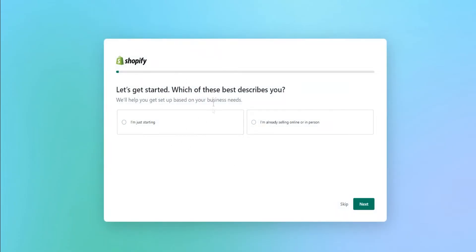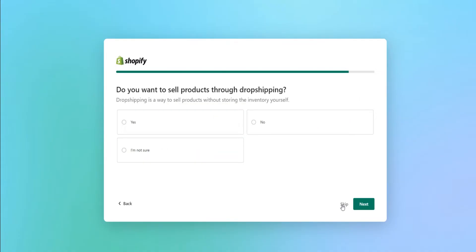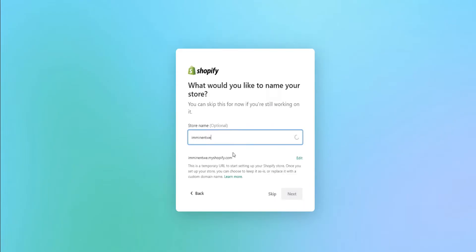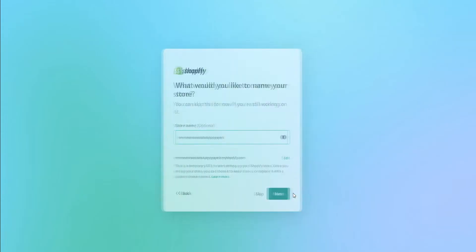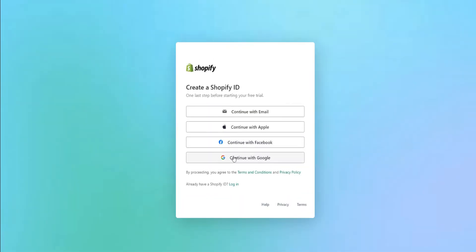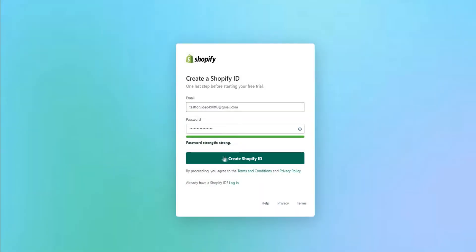Let's click on sign up and I'll go through the exact process. You can skip all the little survey steps — they don't really affect anything. I'll just click skip, skip, and skip. Then you can put in a name for your store right here. Put in your location and click next — it should automatically be set to your region. Then choose how you want to create your Shopify account, so your free trial. Click on email, put in your details, and click create Shopify ID.